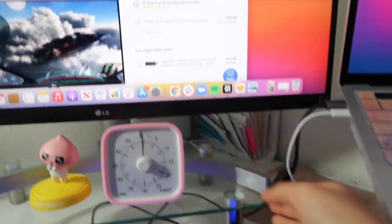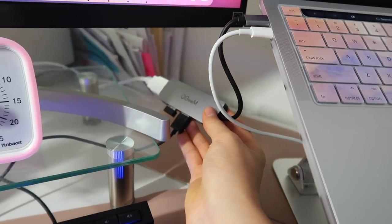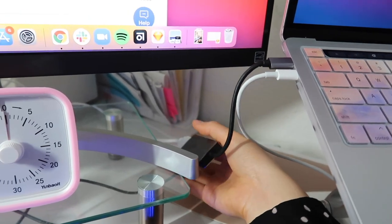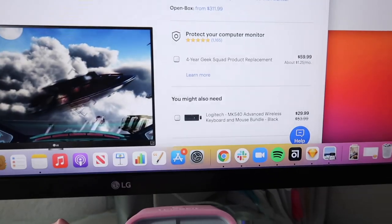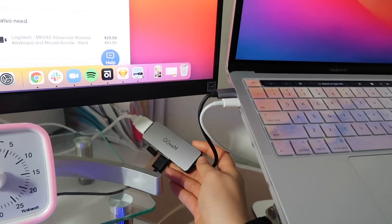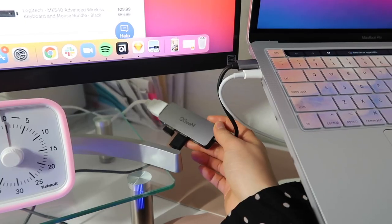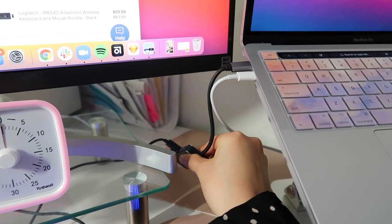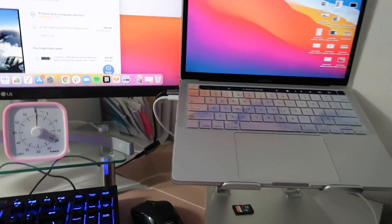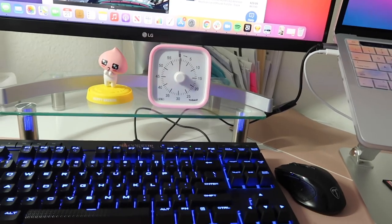And my trusty Pomodoro clock timer. I also have the HDMI cable here to connect my monitor to my laptop, and I had to get an adapter. My brother recommended I just get a cheaper one — I don't need to get Apple's exclusive version because it's too expensive.